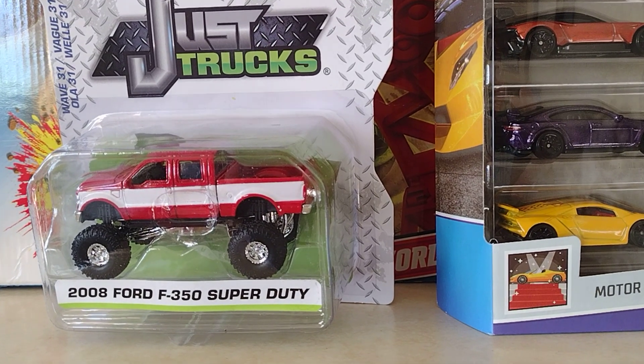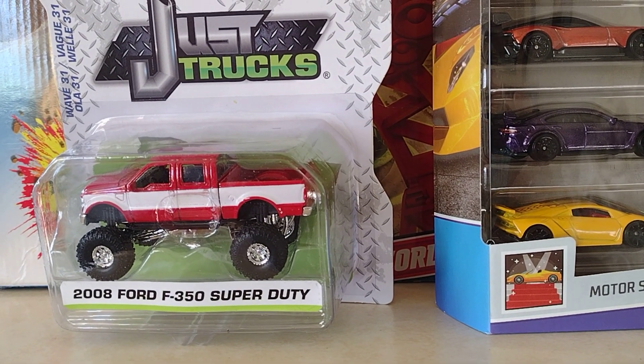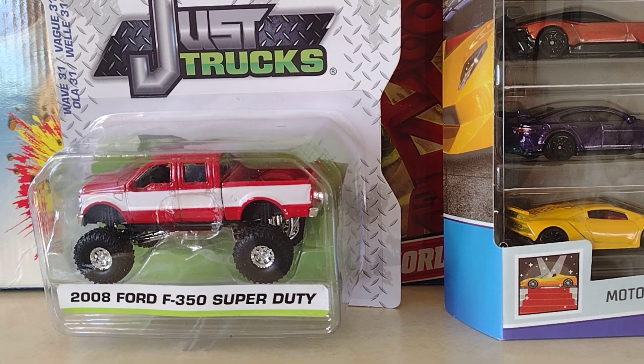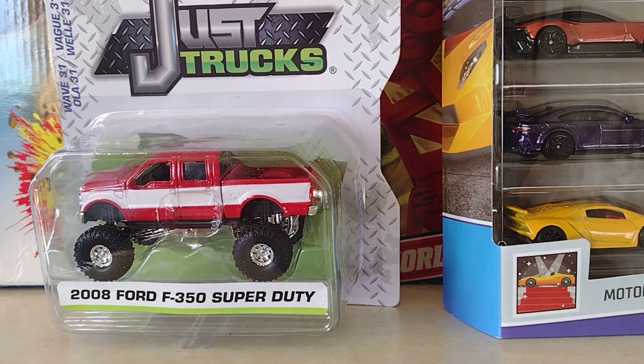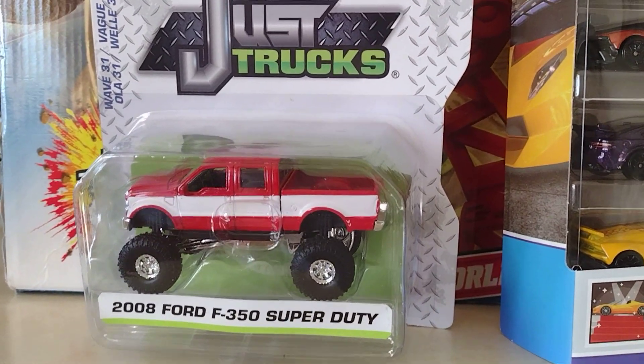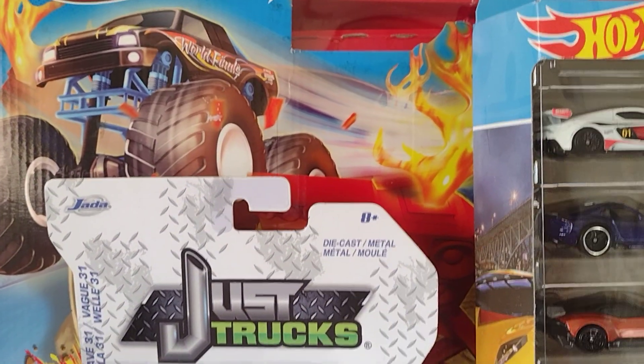Welcome back everybody to Luis Trujillo Hot Wheels Toys and Much More — bienvenidos todos al canal de Luis Trujillo Hot Wheels Juguetes y mucho más. We have a short video for you guys: we went to Walmart and we found some great stuff.